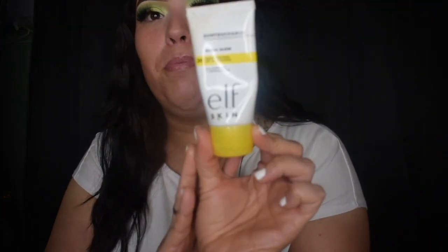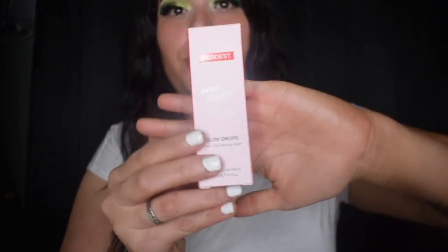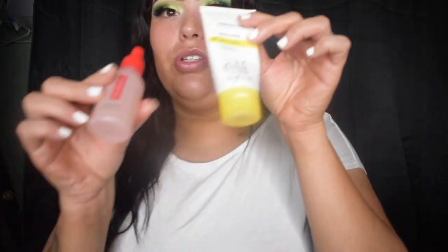I already moisturized with my Sun Touchable Whoa Glow broad spectrum SPF 30 sunscreen from ELF Skin. This is not only a sunscreen but a primer as well. I love this stuff, and I mix it with my Baddest Glow Drops — these are face and body tanning drops. I'll show you guys the packaging, it's so cute.